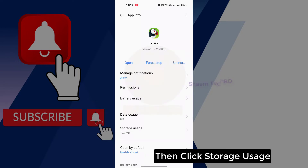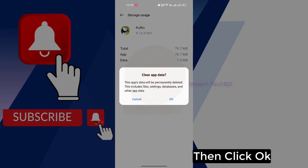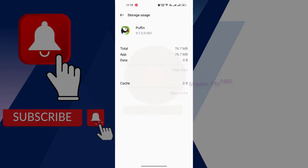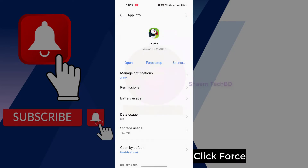Click Pupinoid Browser, then click Storage Usage, click Clear Data, then click OK. Click the app again and click Force Stop.